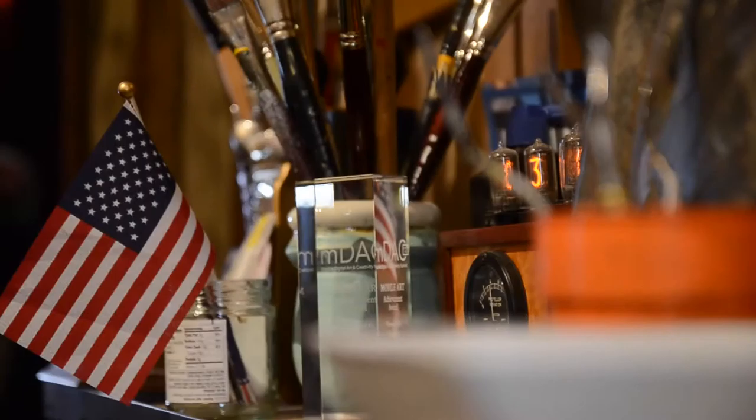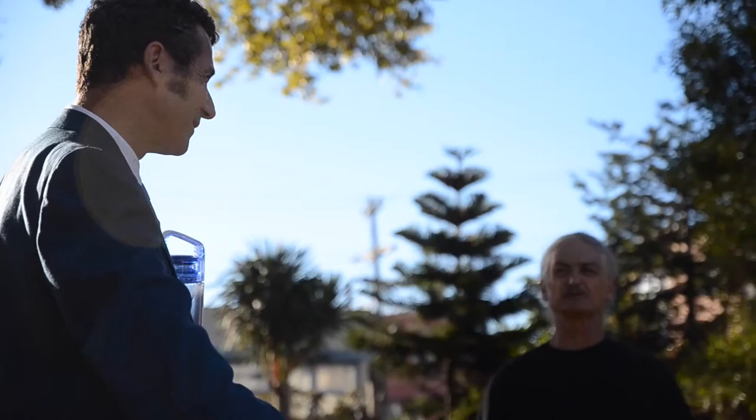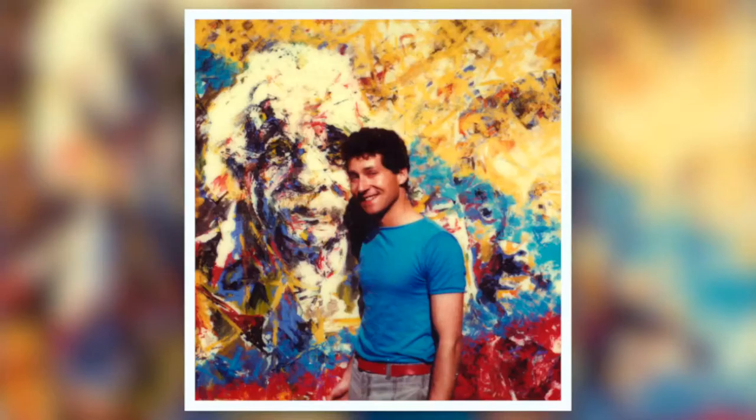But curiosity would later draw Sutton into exploring a different path, studying the world of science. What he was interested in was research and understanding the universe. That's really what led him to going to Oxford and doing a degree in physics. He loved Einstein and all that stuff, but his love for art always pulled him back, while physics remained an important tool in understanding the creative process.